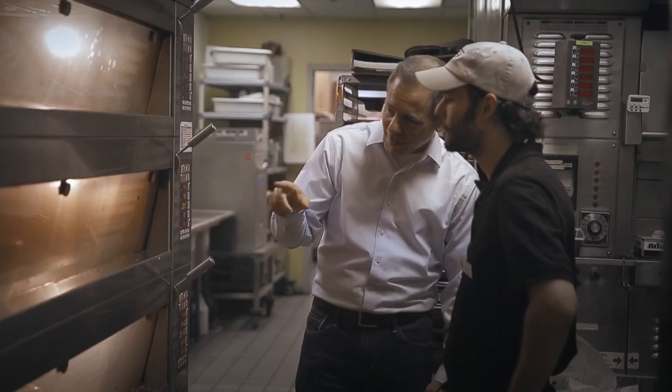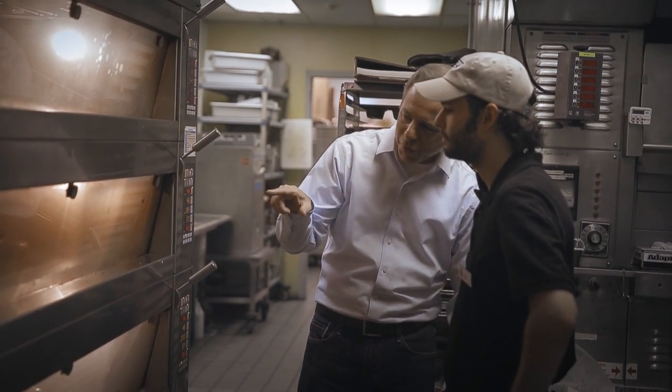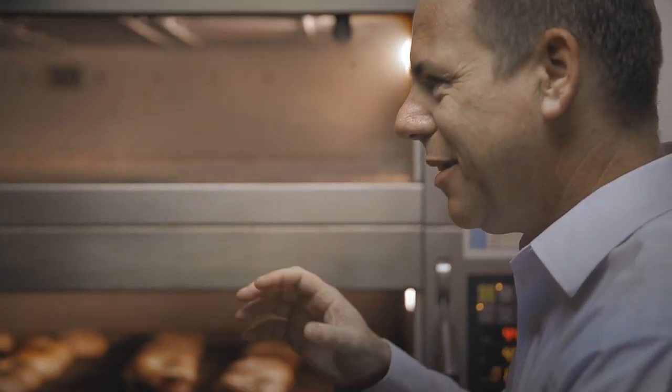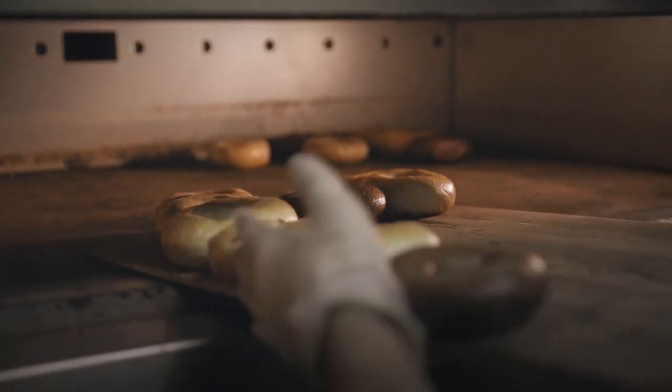I was trained by a professional bagel maker from New York City, and I learned from him that there were no shortcuts to crafting a traditional New York bagel. While the process wasn't overly complicated, it was time consuming, and I'm proud to say that Bruegger's holds true to this process today.